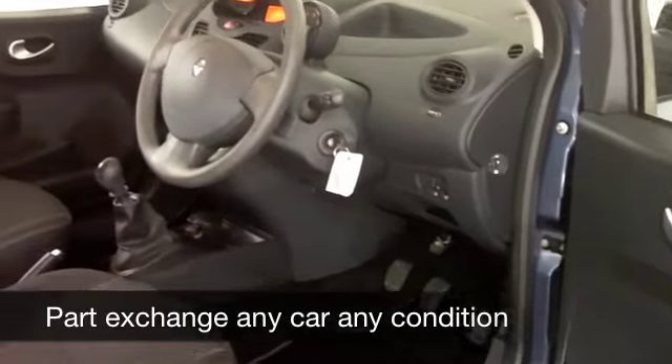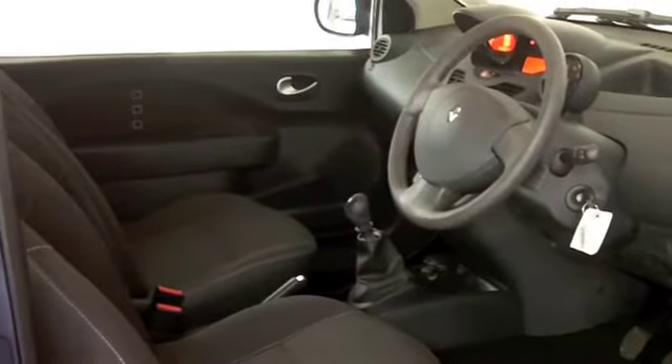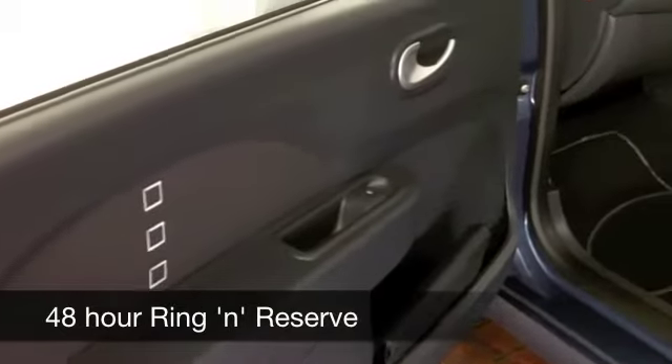Classy cabin, surprisingly grown up — it's a small car, but it feels a lot bigger on the inside. All-round airbags and aircon, CD player, electric windows.